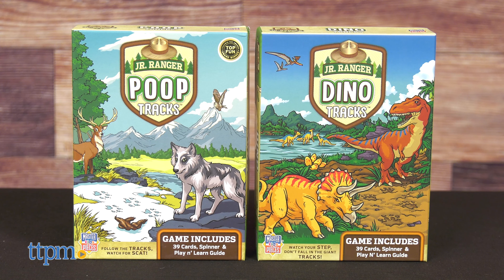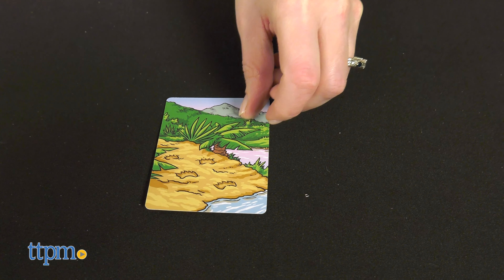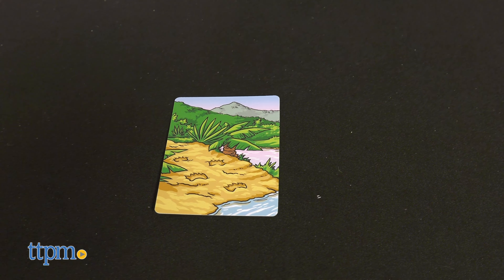Explore the great outdoors without having to go there with new Junior Ranger games from Masterpieces. There are four games to play today, so let's get to it right after you click subscribe.